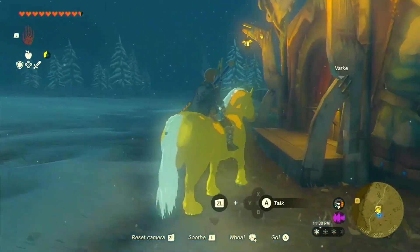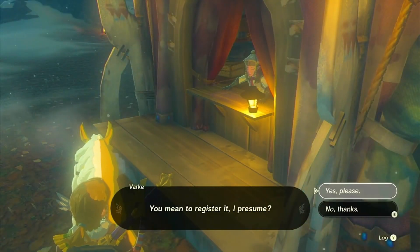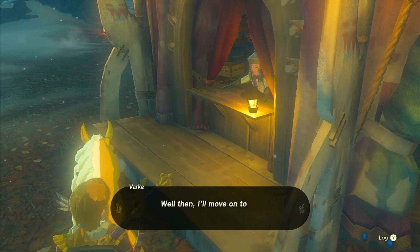Finally, we have the opportunity to register the golden horse to ourselves and even give it a name. By doing so, we'll earn a pony point, adding to our achievements in Zelda World.